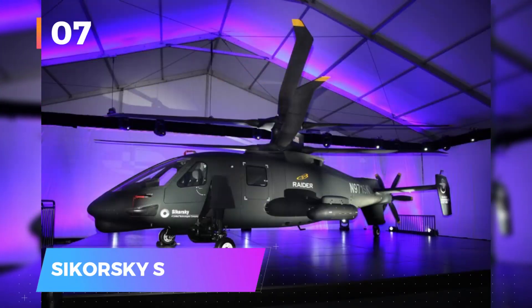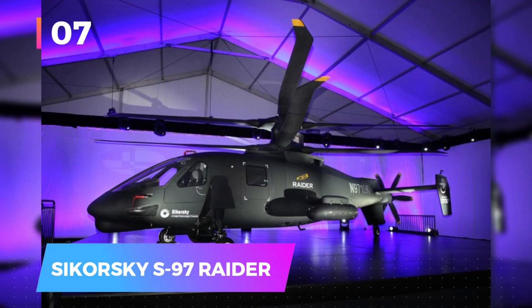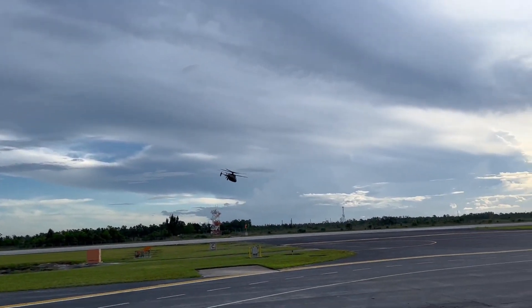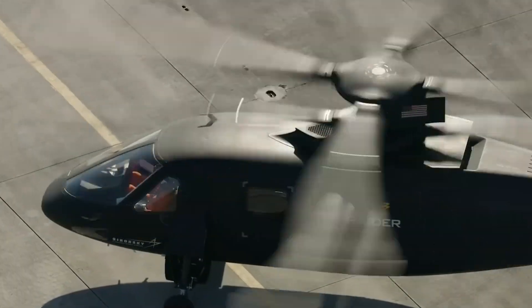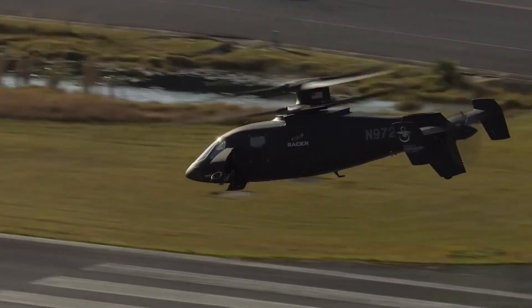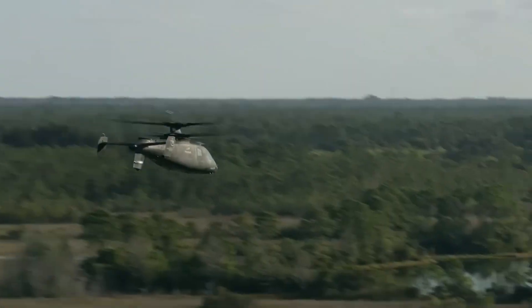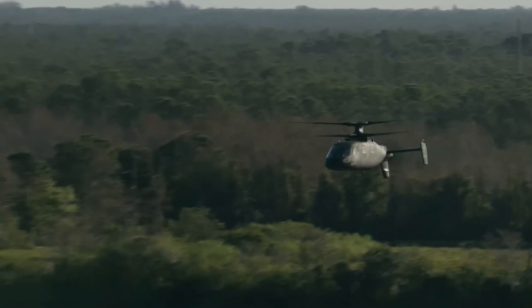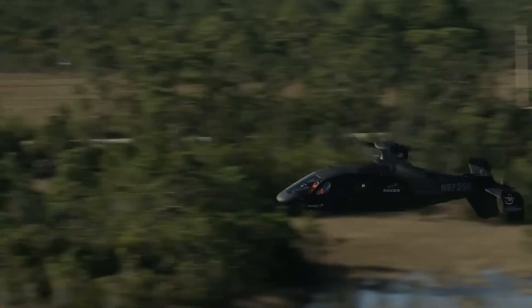Number seven: the Sikorsky S-97 Raider. This next-generation tactical helicopter reaches up to 410 kilometers per hour — nearly double that of typical helicopters. Despite its emphasis on speed, the S-97 remains highly maneuverable and can carry significant payloads, easily transporting six soldiers and their weapons and ammunition to the front lines.